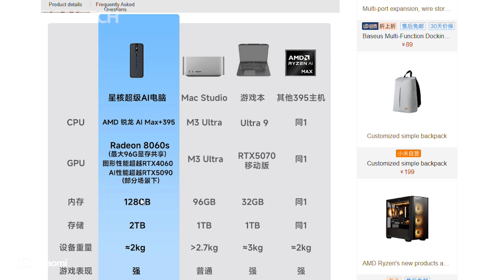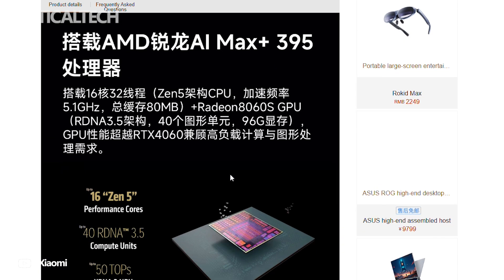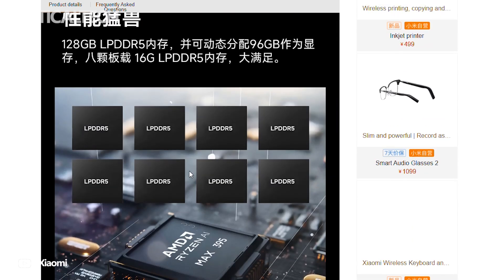The Ryzen AI Max Plus 395 is paired with a whopping 128GB of LPDDR5 RAM, of which 96GB can be dynamically allocated as VRAM for the integrated graphics processor. This allows the Radeon 8060s iGPU to perform on a level comparable to an RTX 4070 laptop GPU.